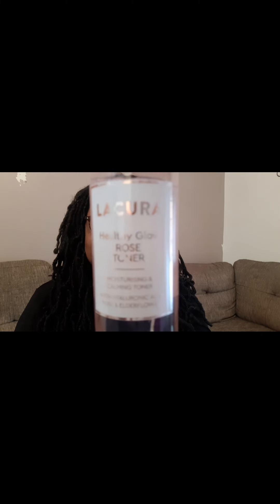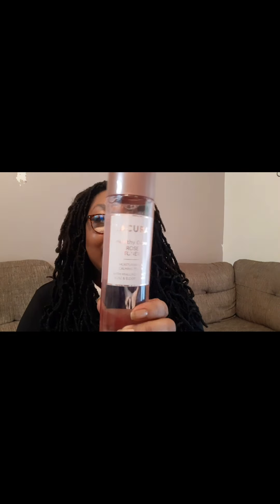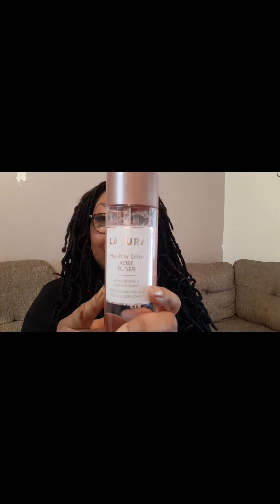The next one is their toners. I really like their toners — the packaging is just lovely. This is the Lycura healthy glow rose toner. It doesn't irritate, it doesn't burn, and you do get a healthy glow with it. They do different ones — it's not just the rose toner, I think there's a couple more — but this is the one I chose.